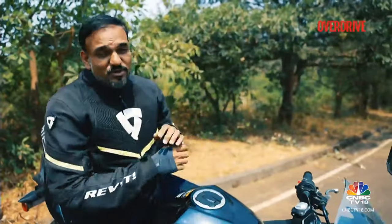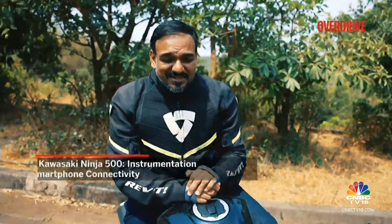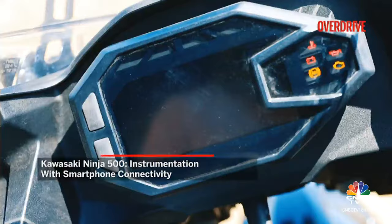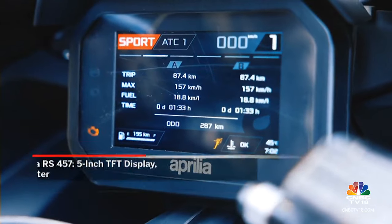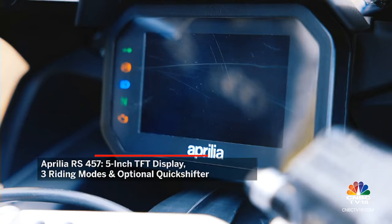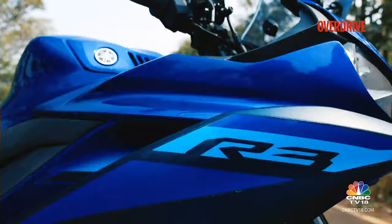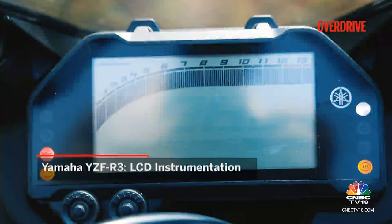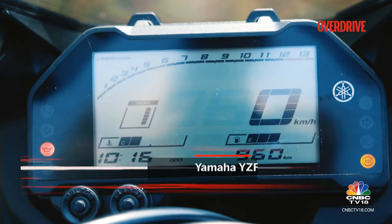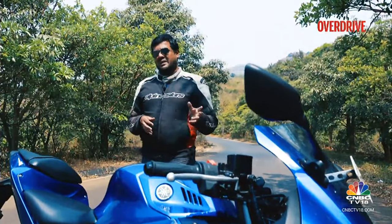Now let's talk features. The Ninja 500 doesn't really have too many gadgets — you just get the bare essentials like an LCD screen and Bluetooth connectivity. Then there is the Aprilia RS 457 — it's got all the bells and whistles: a colourful TFT display, Bluetooth, customisable riding modes and even an optional quickshifter. The Yamaha R3 has no fancy TFT, ride modes, traction control or even a quickshifter on offer — instead you get a rather simplistic LCD screen and there's no Bluetooth connectivity either. So in terms of features, this one gives you the impression that you're bringing a knife to a gunfight.